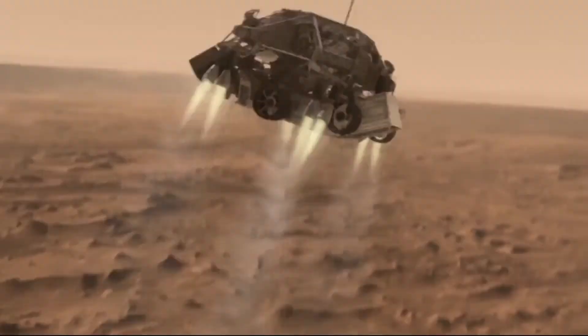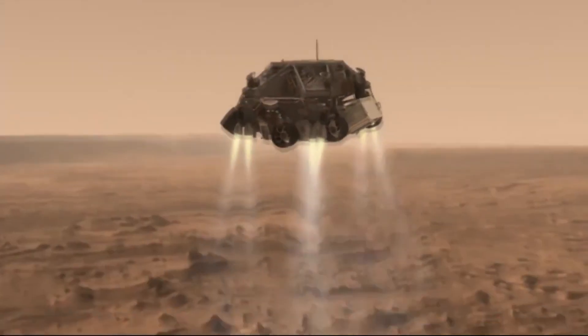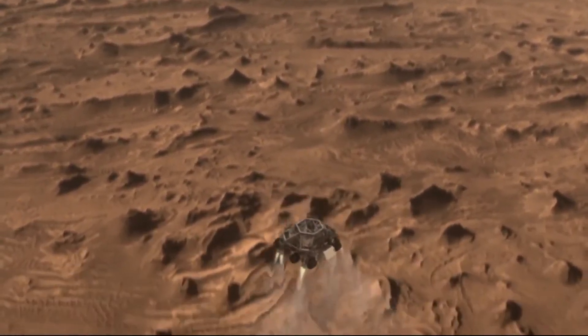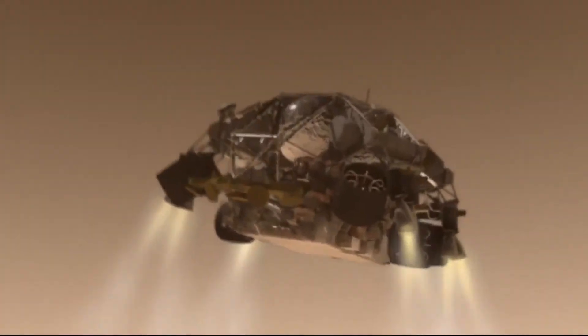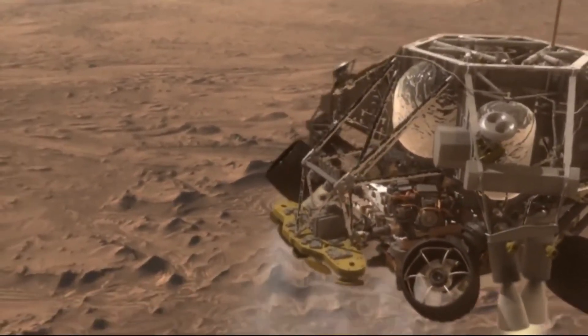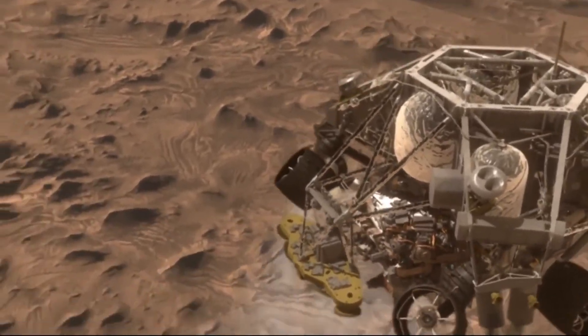So, you guessed it, a third stage is necessary: the powered descent. The parachute detaches and the falling craft is caught by retro rockets which slow it further, jetting it away from the parachute so it doesn't get tangled up, and eliminating not just vertical but horizontal speed.